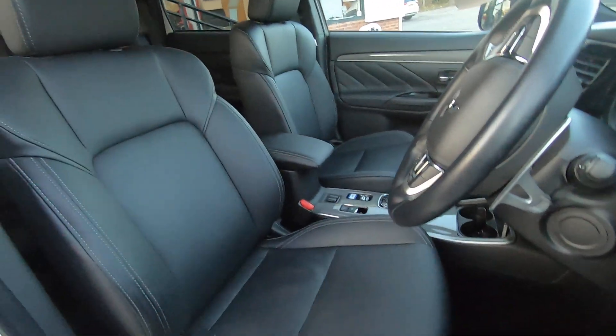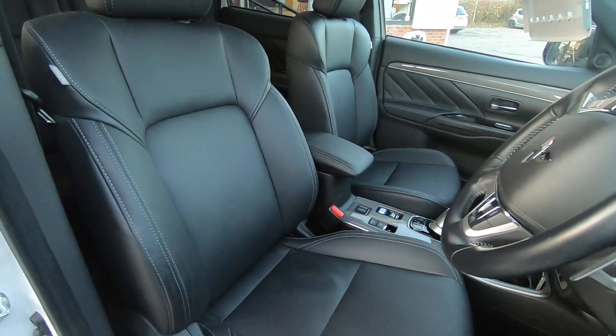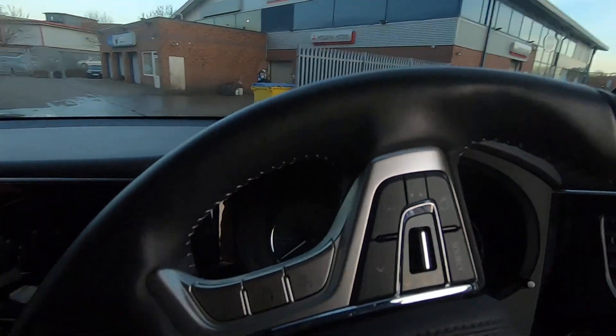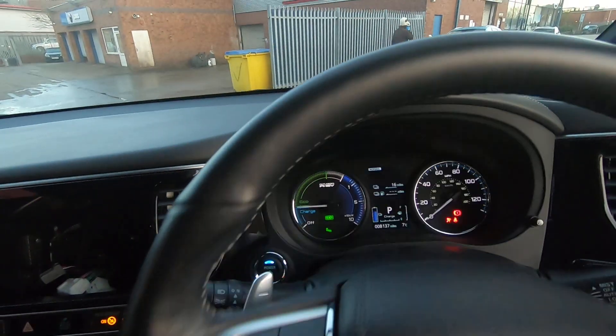As you can see, full leather electric front seats with height adjustment on the driver's side. These are heated as well. You've also got a heated steering wheel and a heated front screen in this one. There's the push button start — other than that beeping, yes, the car is running at the moment.